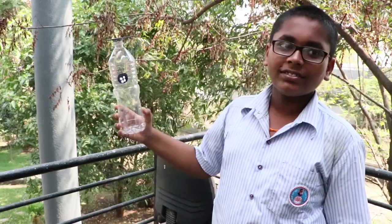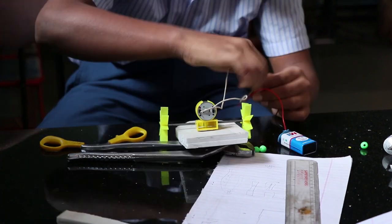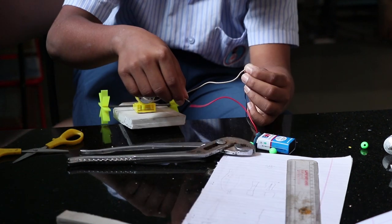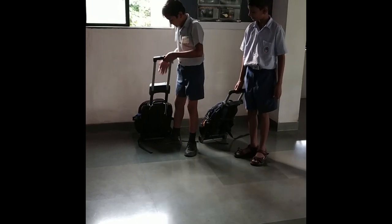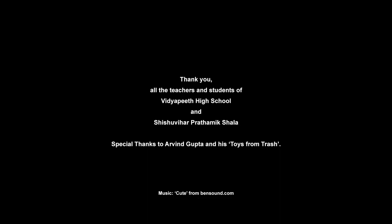Seeing their ideas come to life, kids become happy. They achieve great confidence in learning new things, experimenting with them, and trying them out several times even if they fail. They are now convinced that science is everywhere and can be used in our day-to-day lives.